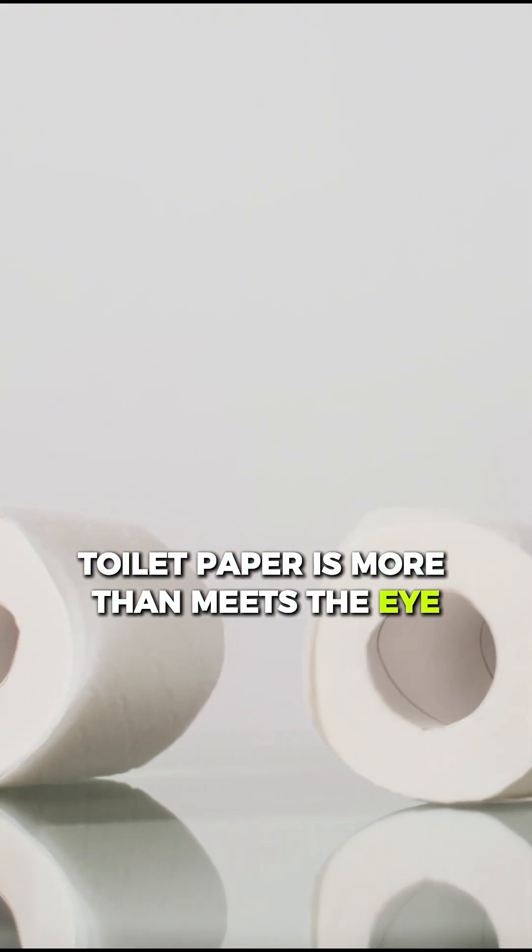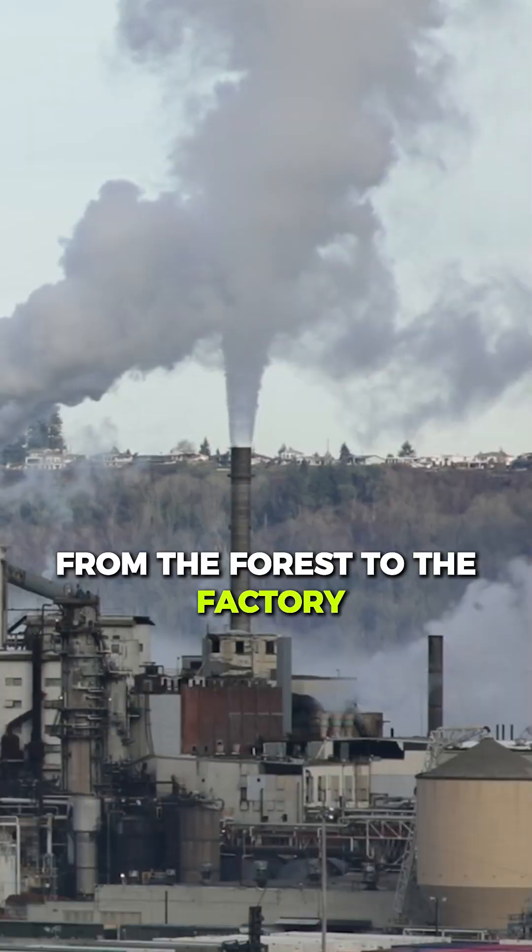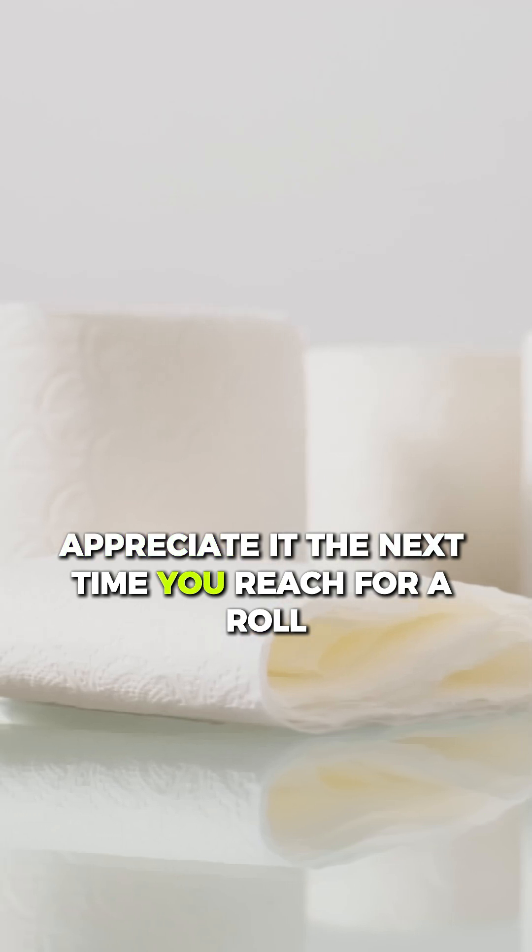Toilet paper is more than meets the eye. From the forest to the factory, it's a fascinating process of technology and care. Appreciate it the next time you reach for a roll.